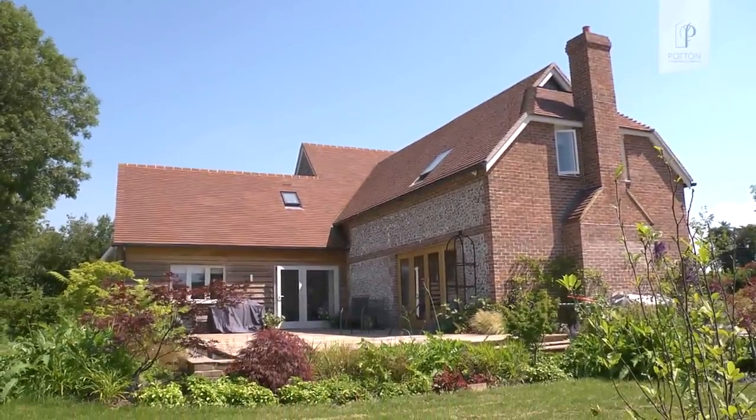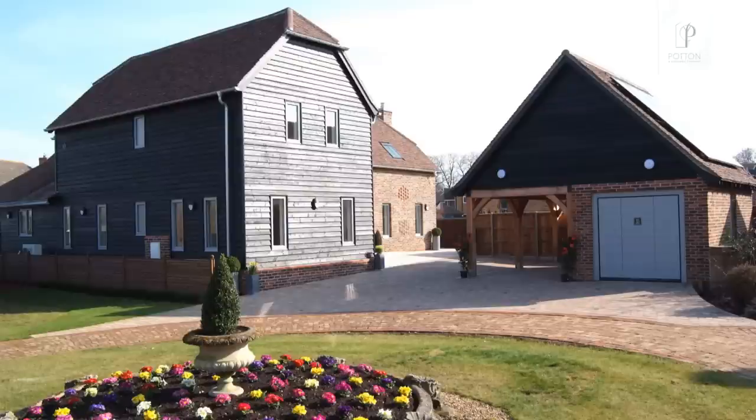If someone had said to me what would you like to build, I would have found that quite a challenge. But Brian had seen that they were building the Wickenbrook barn at Potton, so we went over and saw it, and then I could imagine what it would be like — and that's how we ended up with the Wickenbrook.